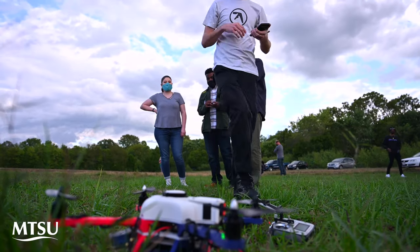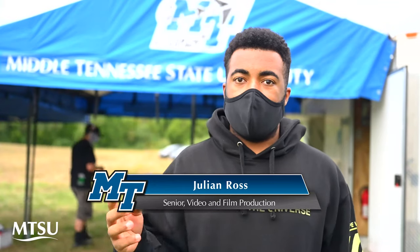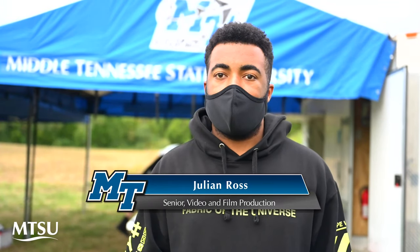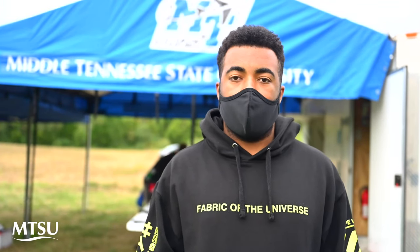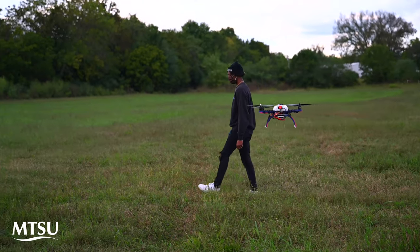What this class is supposed to do is help us get comfortable with the cameras, because in the future we might actually need to do one of those things. There's a new growing thing in the movie industry and all that.